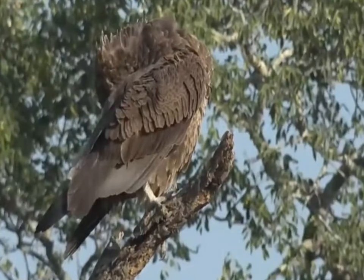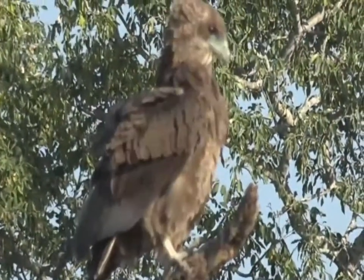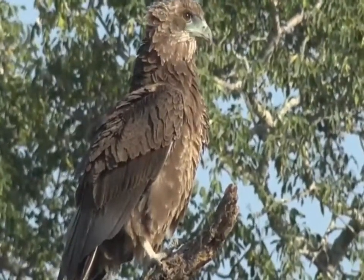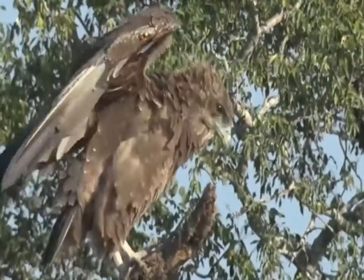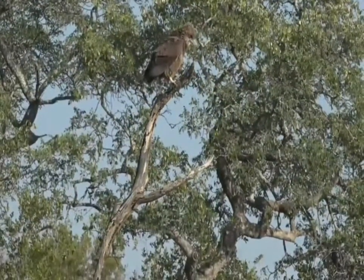Now, I know some of you keep your bird lists, and I'm sure this is one that most of you should have. It is quite a common eagle that we see in this particular part of the world. Funny enough, outside of the Kruger National Park system in South Africa, they're very uncommon — you don't find them in too many other parts, and that's because they do feed on carrion.